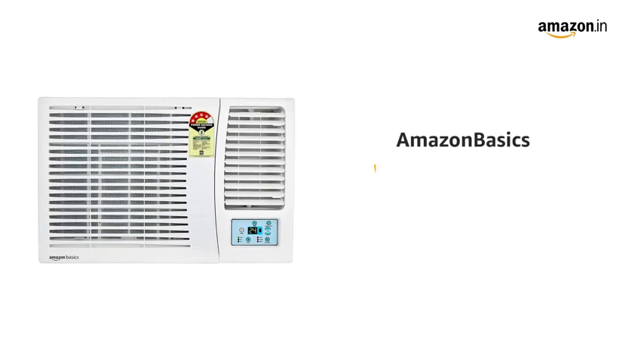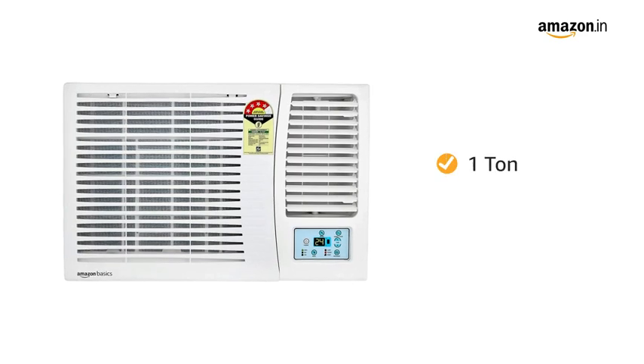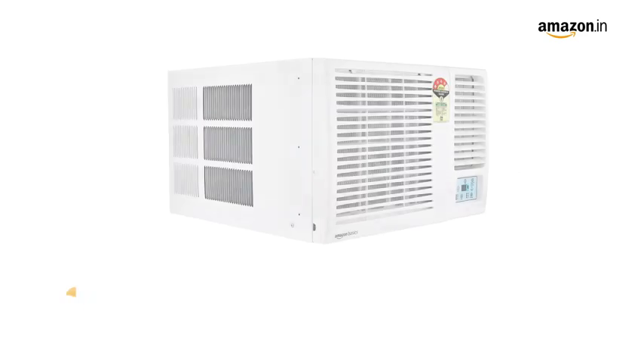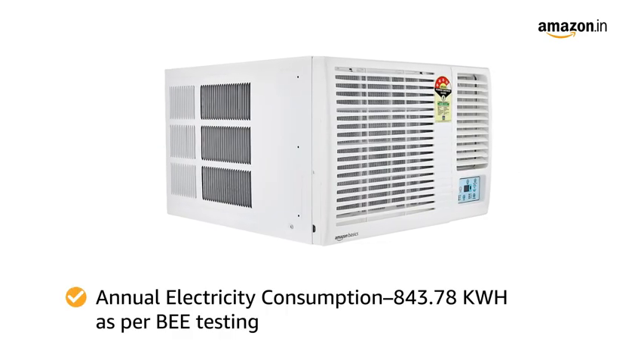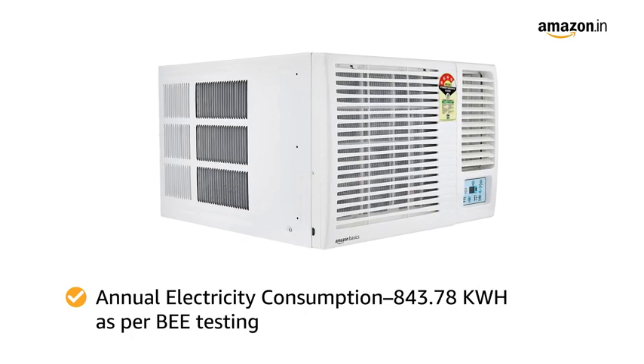Presenting Amazon Basics Fixed Speed Window AC. The AC has a 1 ton capacity and 4-star rating. The annual electricity consumption is 843.78 kWh as per BEE testing.